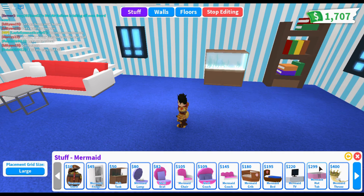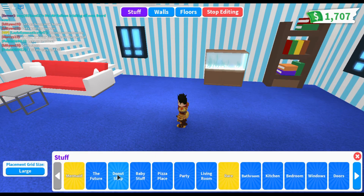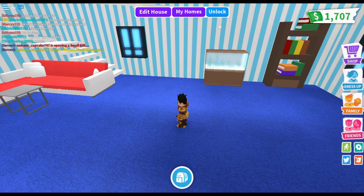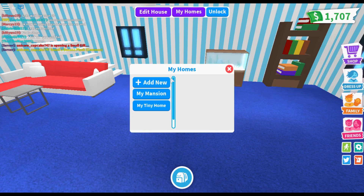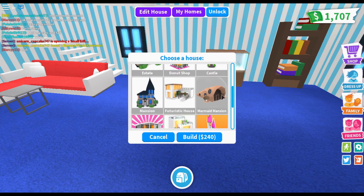Okay, so I guess that's it for the furniture. Let's just check out the house to see what it looks like — the new mermaid mansion, there it is.